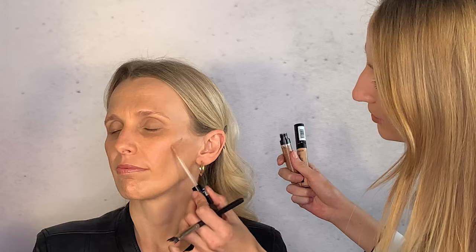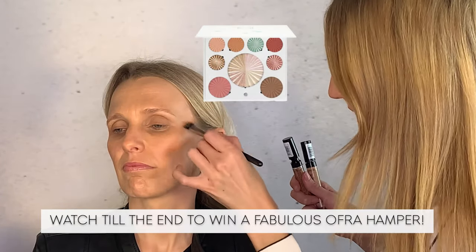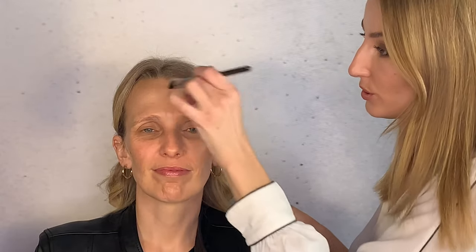Now with a slightly darker concealer shade, we're going to create a little contour and warmth. So you're actually using the darker concealer for contouring, not concealing — it's also nice and long-wearing on the skin. The foundation has made everything one tone; now we're adding warmth and dimension by adding this warmer color.